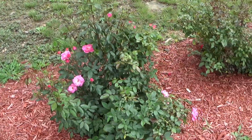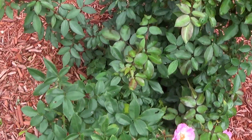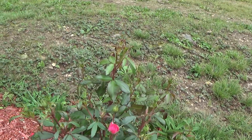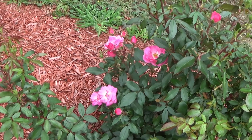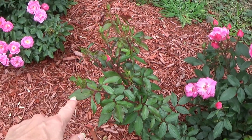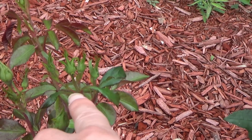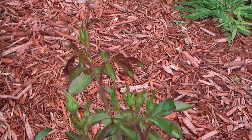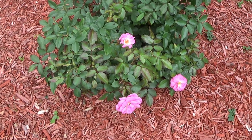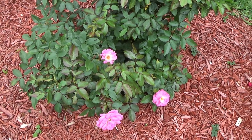I have another one over here — this is another Easy Elegance Pinktopia. This one doesn't have quite as many blooms because I've been harvesting the blooms off of it; you can see where I took some off. But it has a lot of new growth coming out and a lot more blooms coming on it. You can see this one stem here has four blooms coming at the top of it — so that's really nice. They seem to have a very long blooming season. I do cut the blooms off of them and remove the seed pods off of them if I happen to miss a bloom.